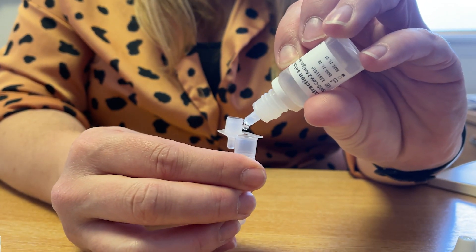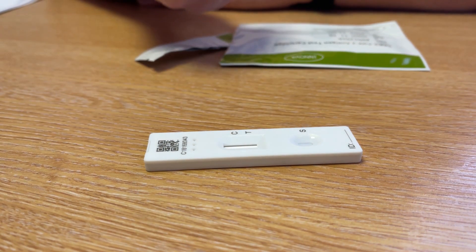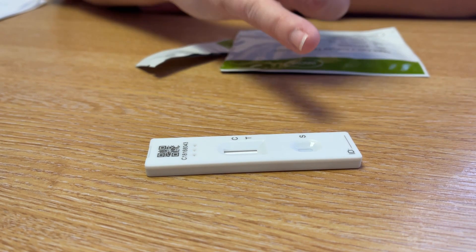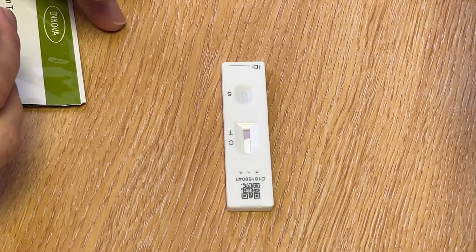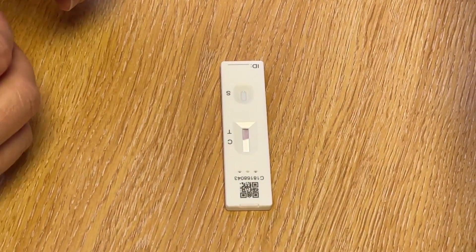PCR is a method of testing that looks for the genetic material of the virus you are looking for. Lateral flow tests are designed to look for your human immune response to the virus being present in your body. So that's the basic difference — one is looking for the organism itself and one is looking for the response to the organism.